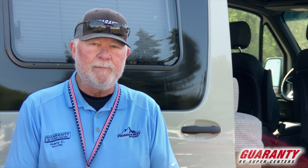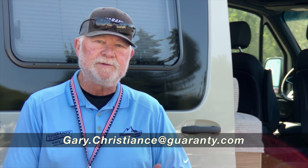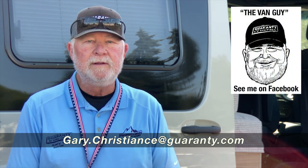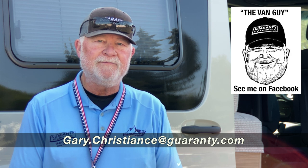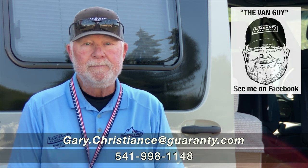I wanted to thank you very much for spending some time to view the video. If you've got any questions, call the van guy. Call me direct at 541-554-9581, or shoot me an email, either way. Thank you.